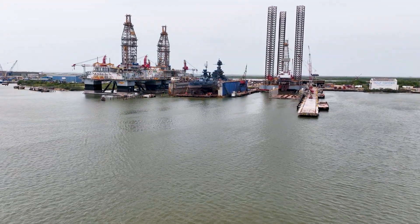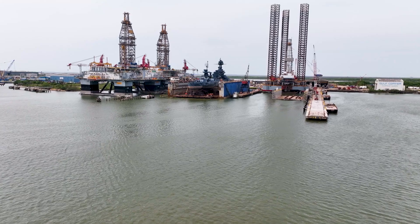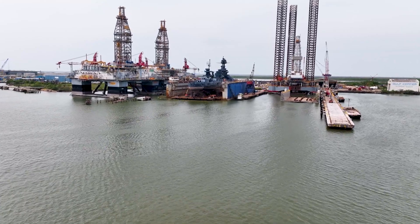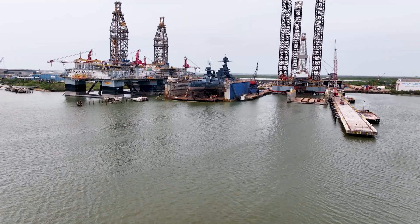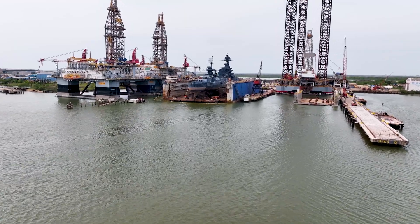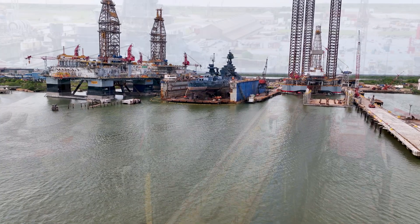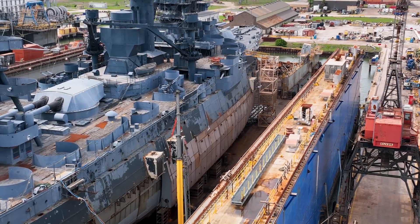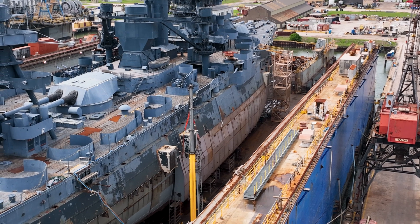The Battleship Texas has now been in dry dock for 211 days. Since the last update video was made a little over two weeks ago, you will soon see that a great deal of progress has been made on the restoration of the Battleship since. And with that being said, let's jump right into it.